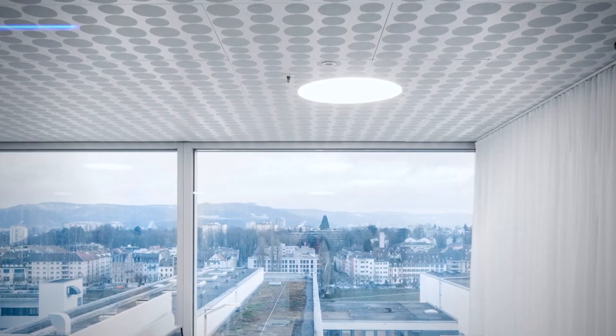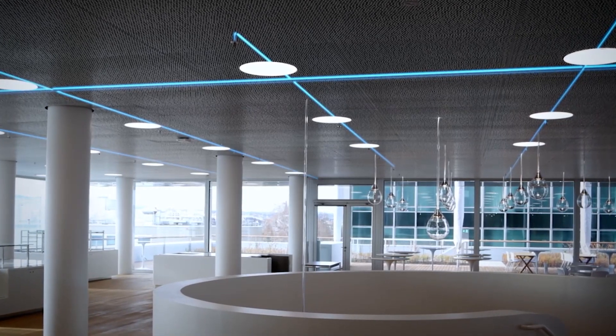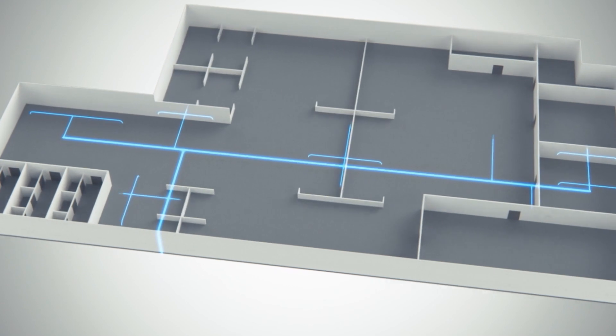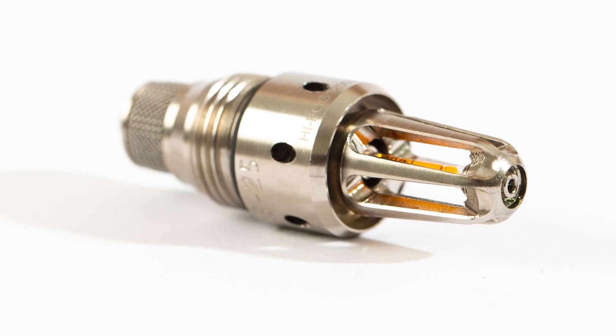In 2020, Marioff introduced a new VDS type approved HIFOG 3000 High Pressure Water Mist System for the protection of applications classified as Ordinary Hazard 1, or OH-1.